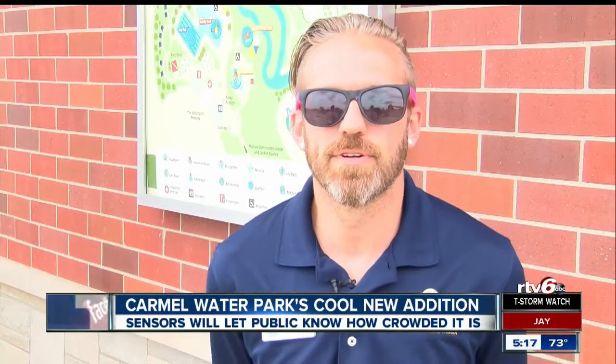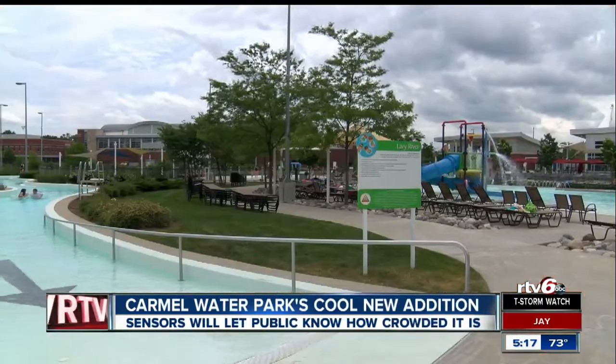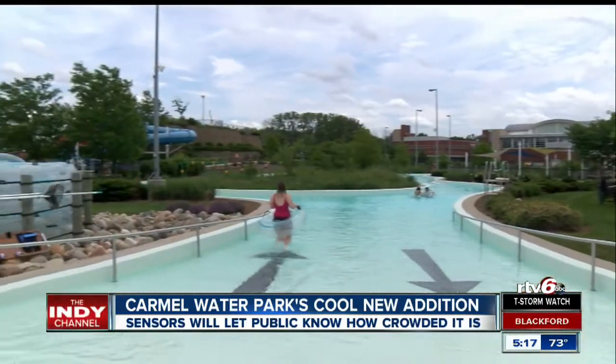We just installed a couple, three sensors throughout the water park at each of the main entrances and exits. Eric Mail says the sensors give them the ability to tell just how many kids and adults have come into the park in real time.